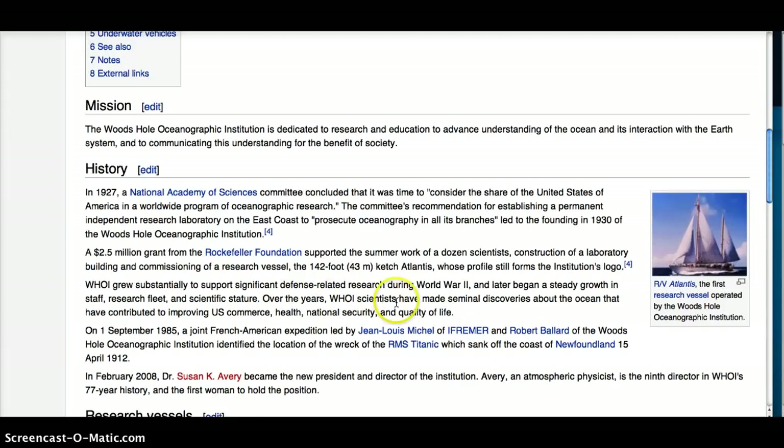Over the years, WHOI scientists have made seminal discoveries about the oceans that have contributed to improving U.S. commerce, health, national security, and quality of life. I'm getting a little confused because wouldn't the issues with Fukushima fallout have to do with quality of life, national security, health, and U.S. commerce?